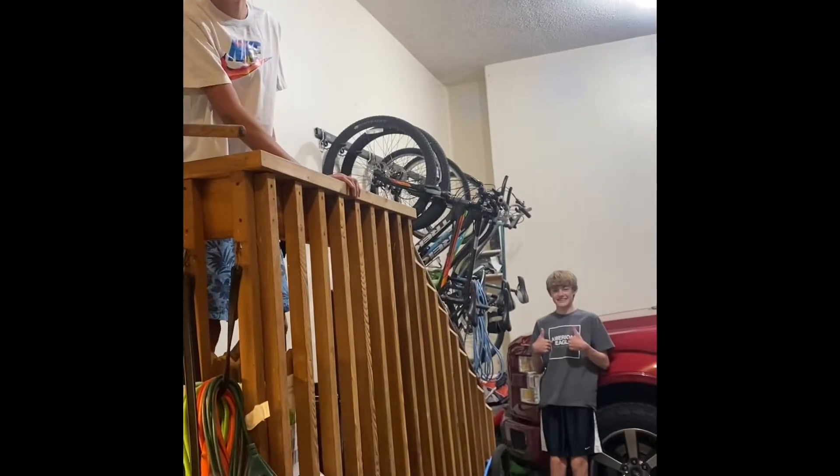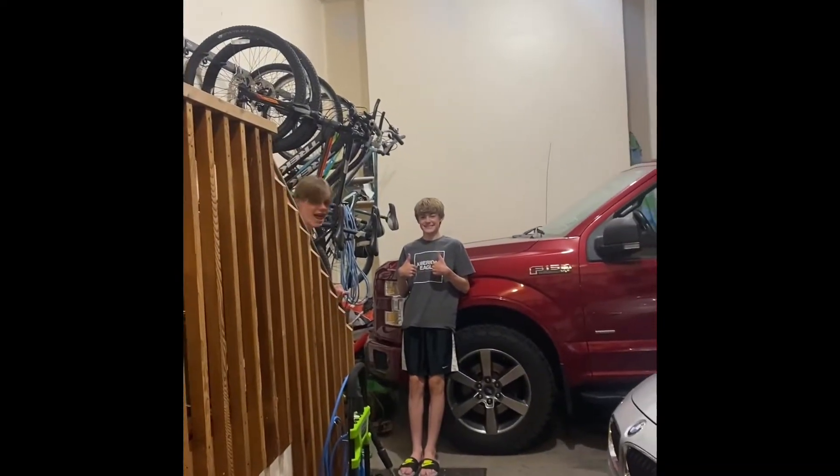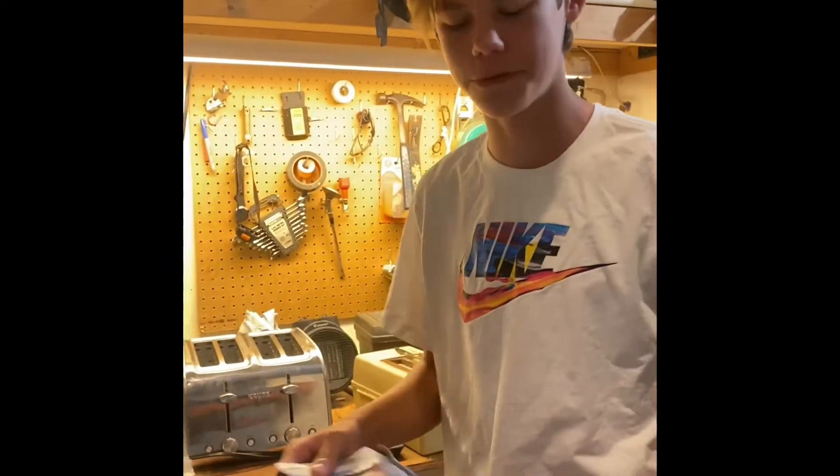Hey guys, today we're going to make toaster strudels. So let's go over our process. First, we get our toaster strudel. Stop the video. Here we have wild berry. This is one of the worst flavors.